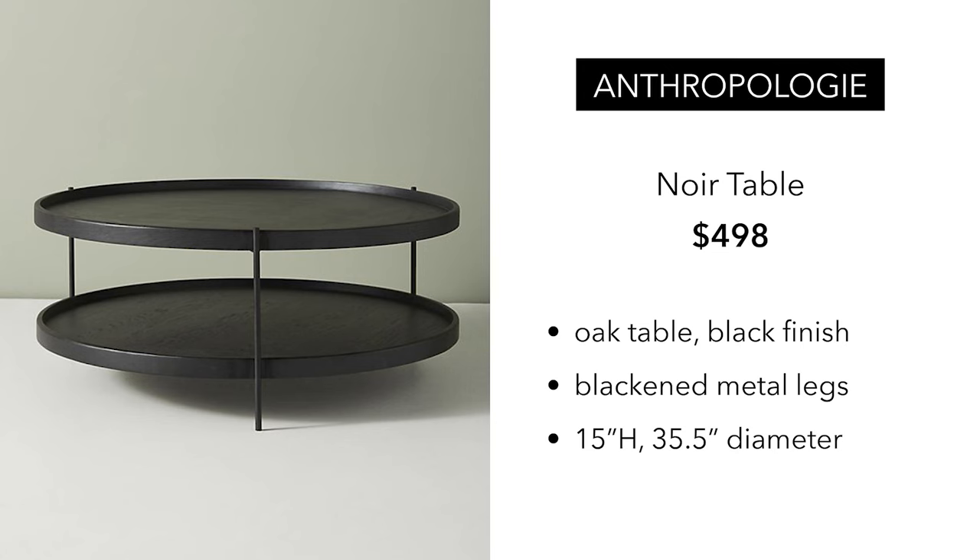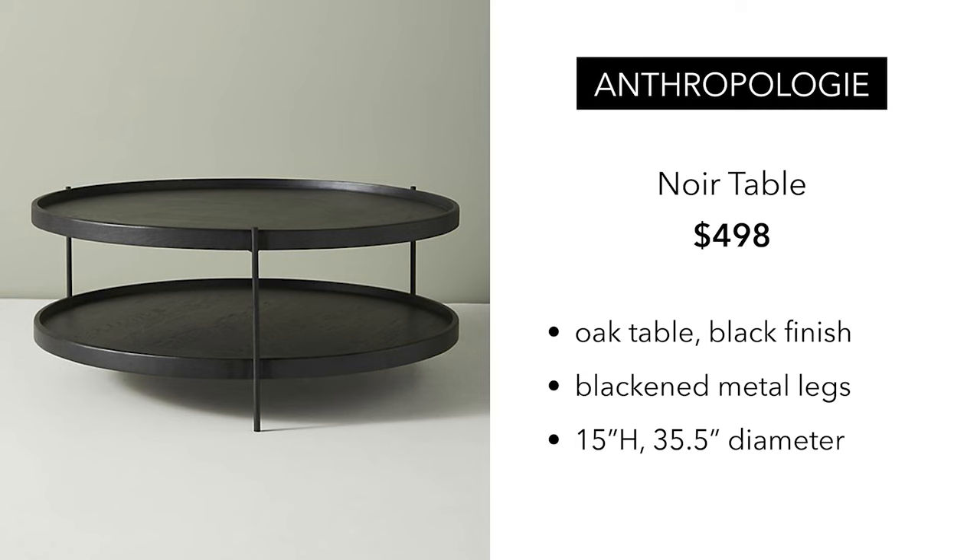I encourage you to do your own research before you ever order anything, just so that you're happy with whatever you buy. So let's go ahead and get started with number one. The first piece is this Nord table from Anthropologie. It costs $498, which is not bad honestly, and it is a two-tiered table. It's oak, stained black, and it has beautiful black metal legs. It's very modern.